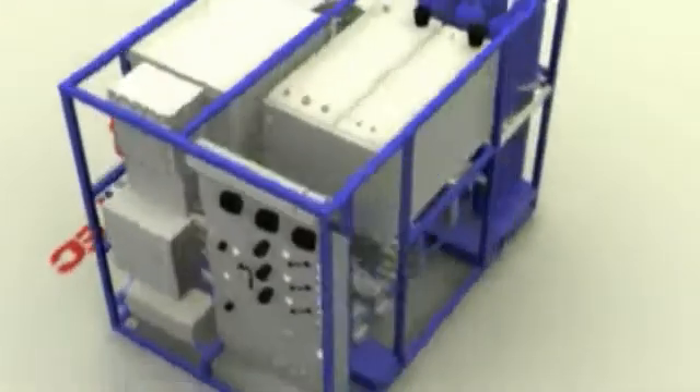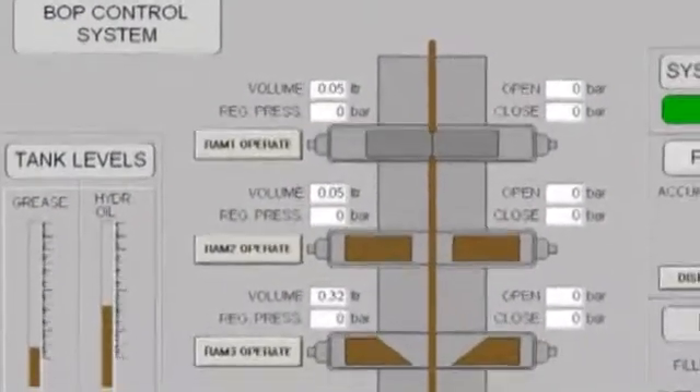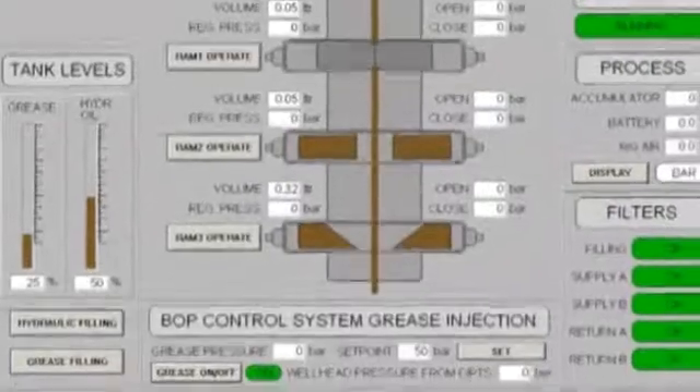All outputs are controlled by directional control valves which are operated from the remote control panel. The system also has automatic calibration and flushing systems.